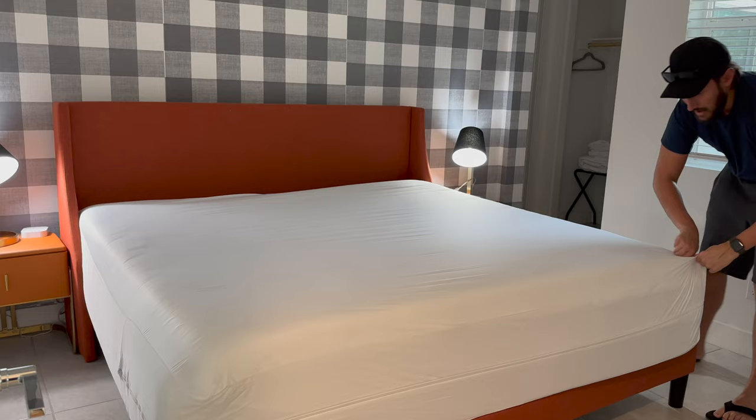We'll link a mattress topper that we like in the description below. And we always, always, always use a waterproof zippered mattress encasement plus pillow protectors for all of the sleeping pillows. This protects against stains, wear and tear, and bed bugs. It's an easy thing to implement and will keep your mattresses and pillows in good shape.